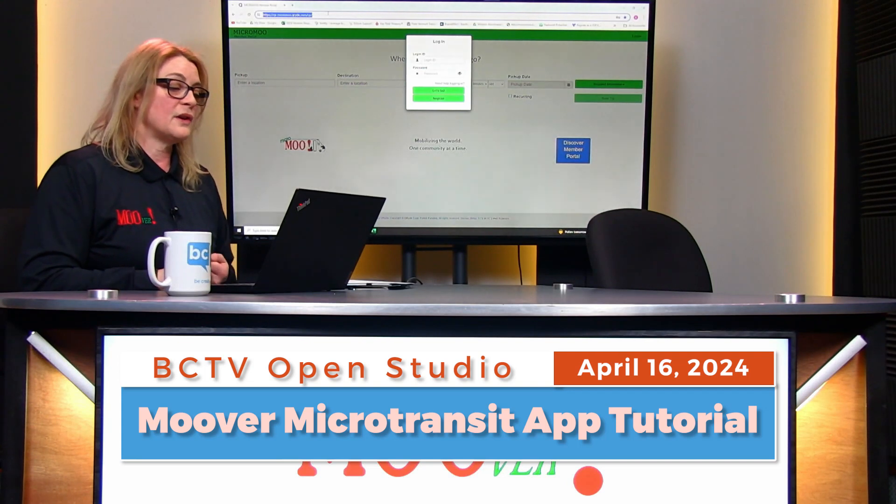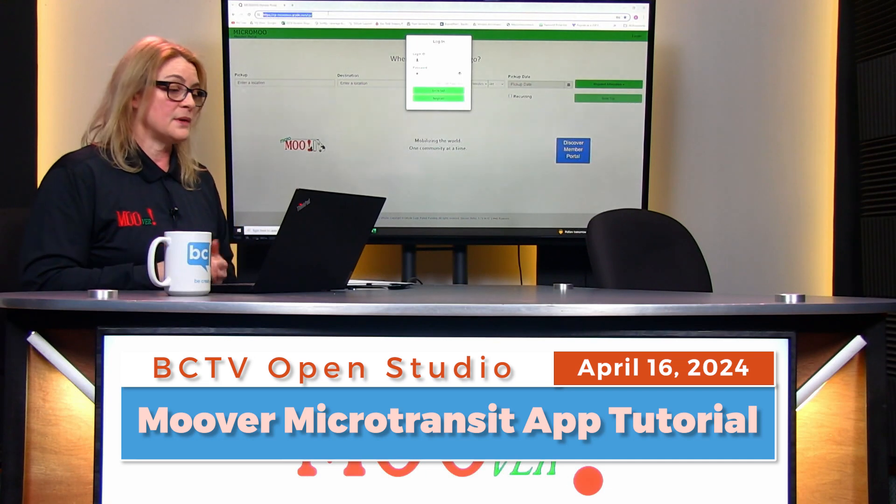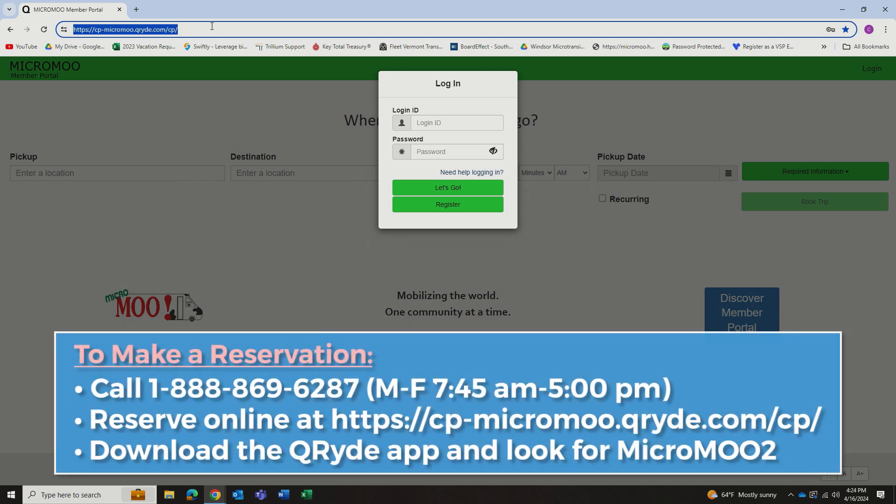To start, you're going to navigate using your internet browser to the MicroMoo website, which is cp-micromoo.qride.com/cp/.